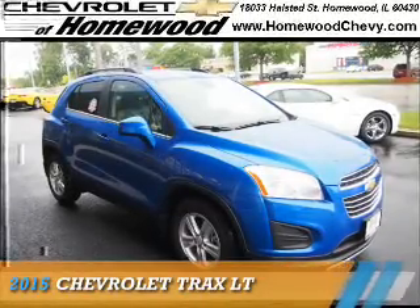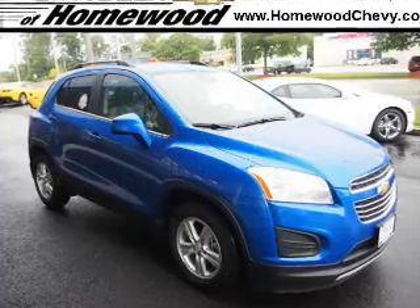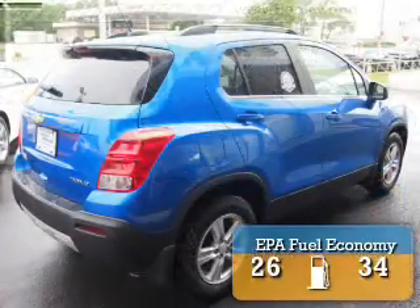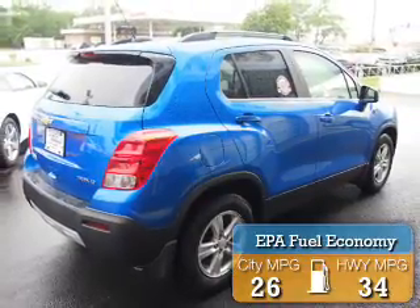This could be the vehicle you're looking for. It's powered by front-wheel drive, a 1.4-liter, four-cylinder engine, and an automatic transmission. Great fuel efficiency saves you money by requiring fewer trips to the gas station.